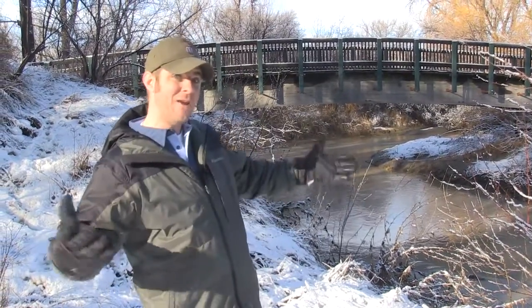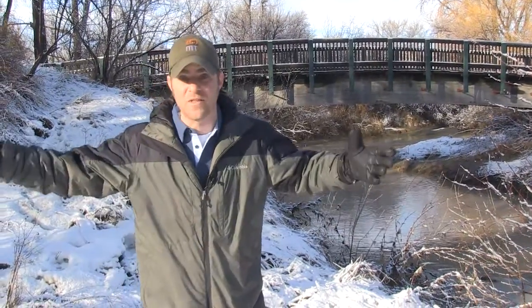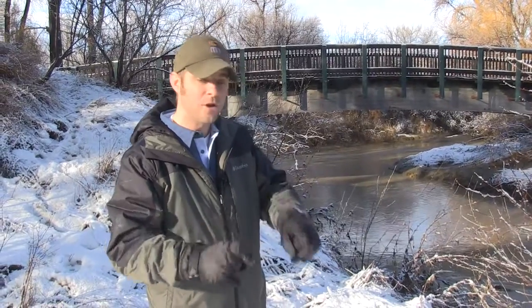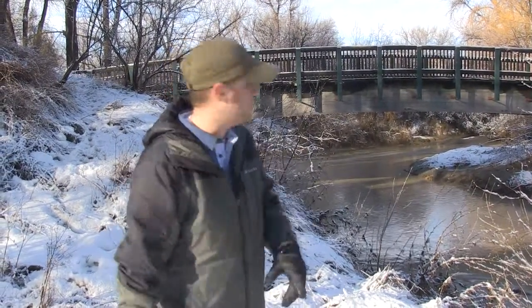It was scary because we didn't know how much higher it was going to get. It could have washed out the bridge, it could have gotten into the animal exhibits. Good news is we were ready here and we have a lot of really good protocols and policies in place to move animals if we have to.